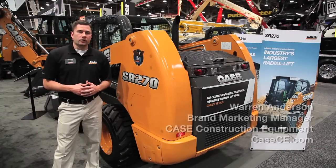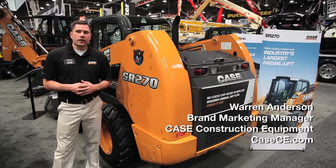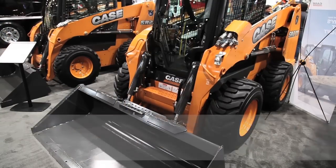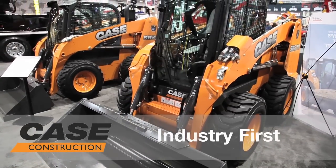Hi, I'm Warren Anderson, Brand Marketing Manager with Case Construction. I'm here to introduce not only the industry's largest radial lift skid steer loader, but the first skid steer loader with SCR technology, the SR-270.